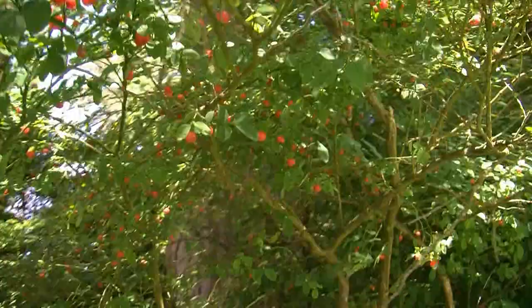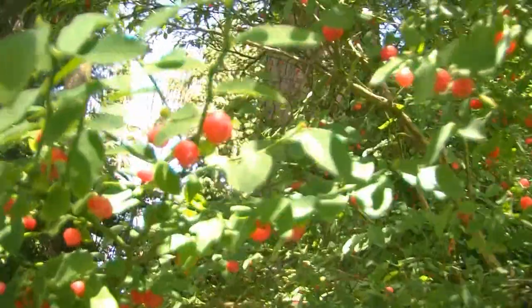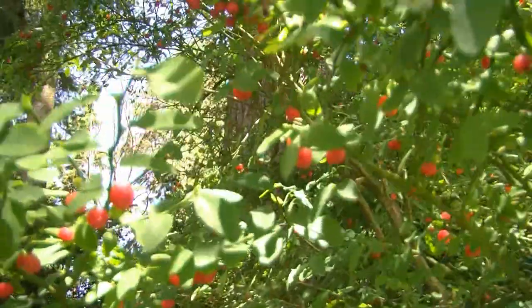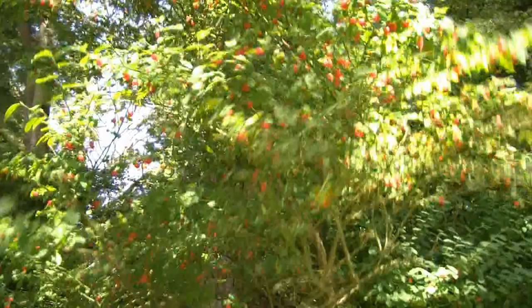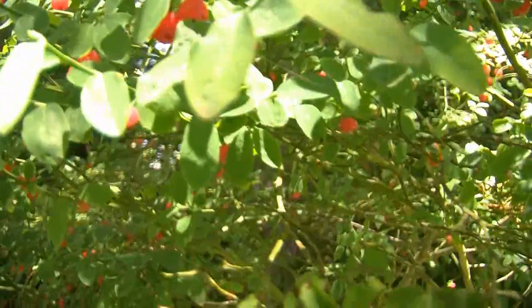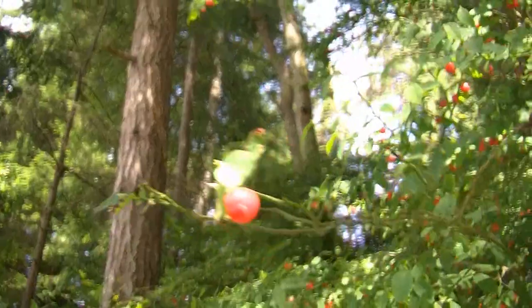Another good one that often gets mistaken as poison berries because of their red color. They're about the size of blueberries and they grow in trees that look like this. Make sure you get the leaves in the right shape, otherwise you could be eating poison berries. They typically grow out of dead tree stumps or dead logs. They're very good to eat and very healthy as well — give them a try, but remember when in doubt, just don't eat them.